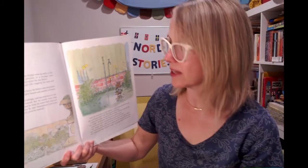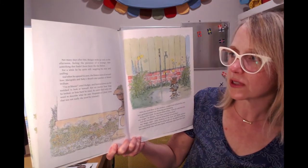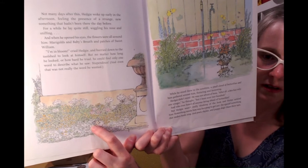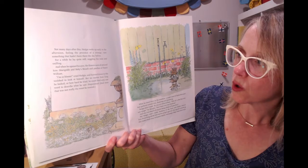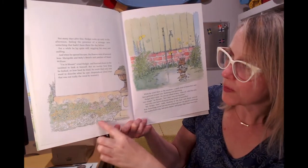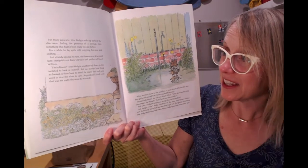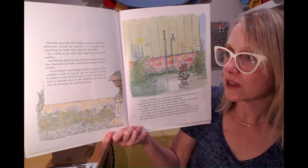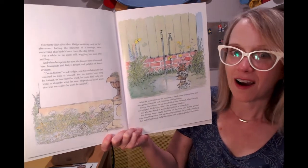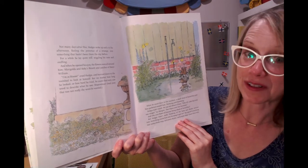Not many days after this, Hedgy woke up early in the afternoon feeling the presence of a strange new something that hadn't been there the day before. He lay still, wiggling his nose and sniffing. He opened his eyes and flowers were all around him — marigolds and baby's breath and patches of sweet William. "I'm in bloom," cried Hedgy. And he hurried down to the tool shed to look at himself. But no matter how long he looked or how hard he tried, he could only find one word to describe what he saw: Stupendous! And even that was not really the word he wanted.